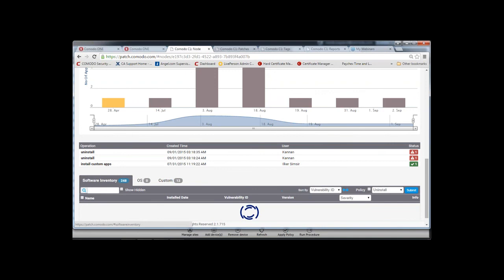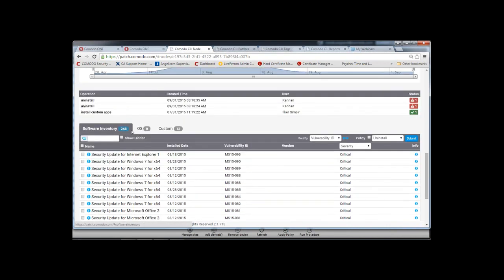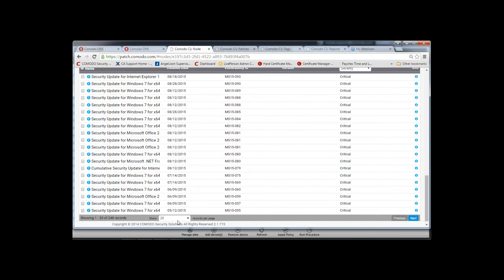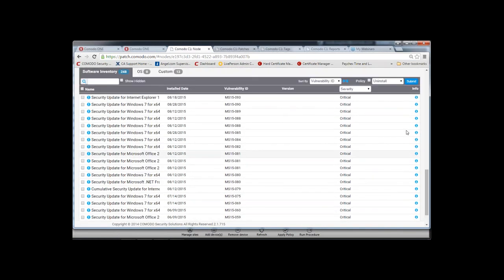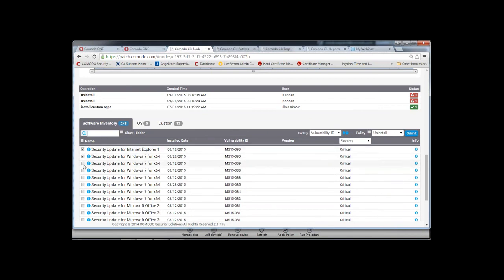You also get a breakdown of all patches currently available for this particular endpoint — either by software inventory, OS, or custom. For example, Internet Explorer on Windows 7 shows 248 records, including third-party patches like Adobe and applications such as Facebook. Simply select the patches you'd like to install and click Submit — this will install or uninstall the policy. You can sort by severity and click on each individual update for more information.